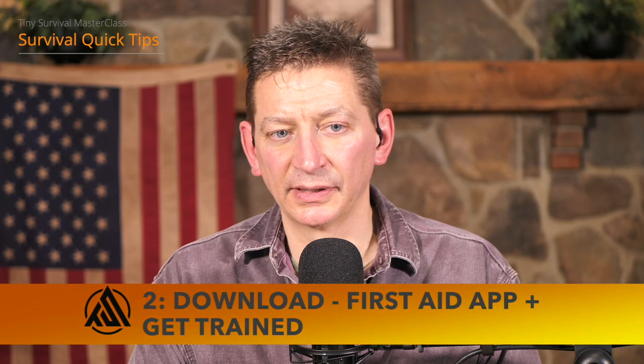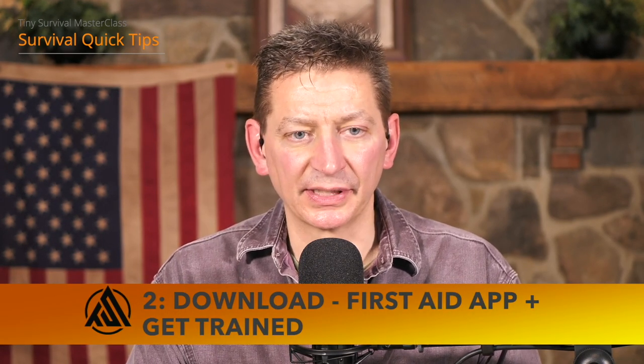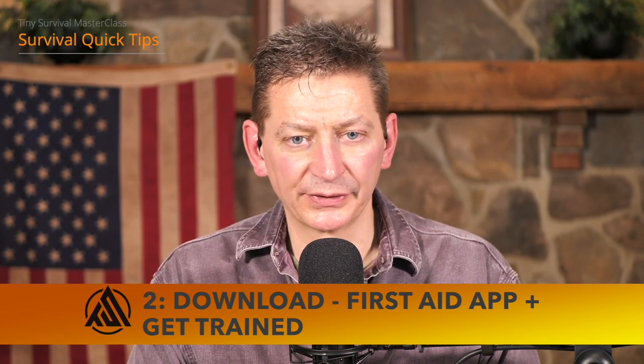Here's a freebie: download a first aid app and get trained. The American Red Cross and the American Heart Association both have excellent apps. Everyone should have that training — I think it should be mandatory in schools. If you don't have access, do a quick internet search for a nearby course. Also, I strongly encourage people to get into Stop the Bleed training, or find a school like Nature Reliance School that teaches trauma medicine.